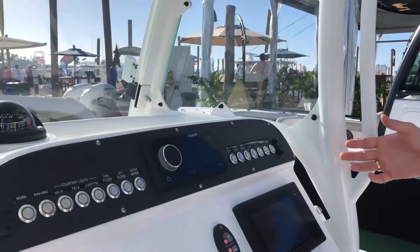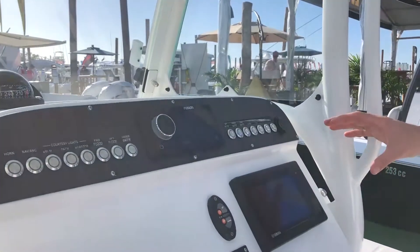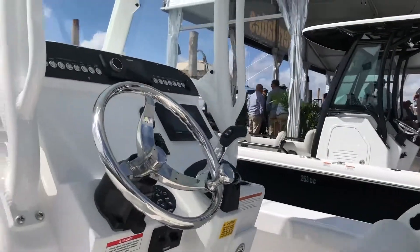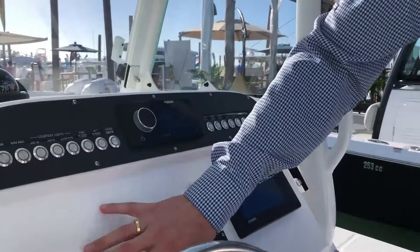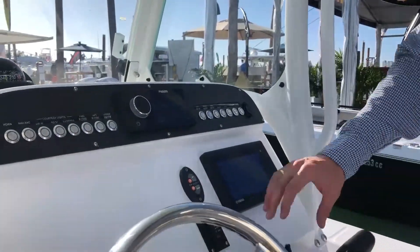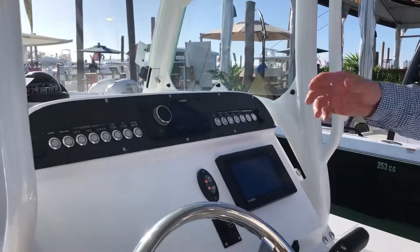We've also introduced the new Yamaha Command Link display — it's the new CL7 display, a standard feature on every Everglades boat. You can rearrange it to accommodate two 12-inch screens, or you can have a 12-inch screen and the Yamaha gauge to display your data or GPS data.